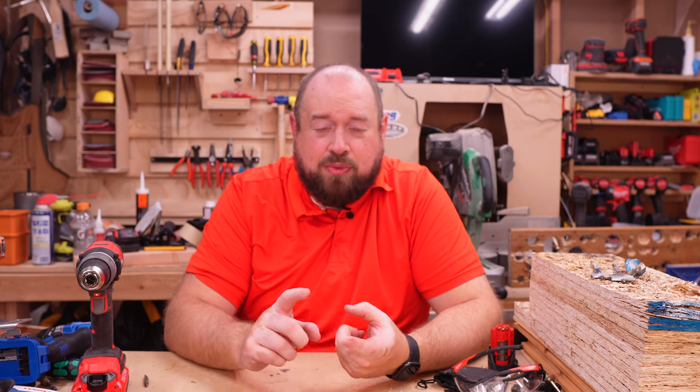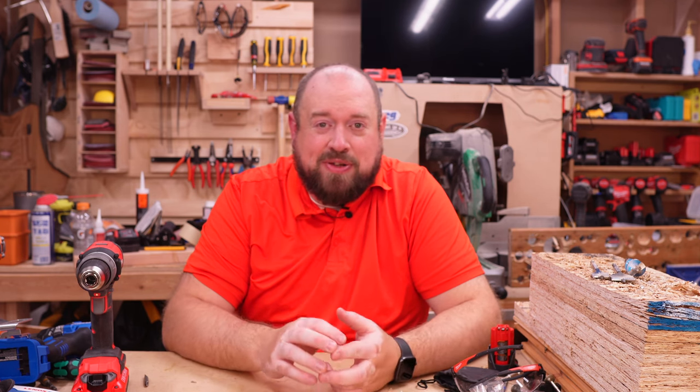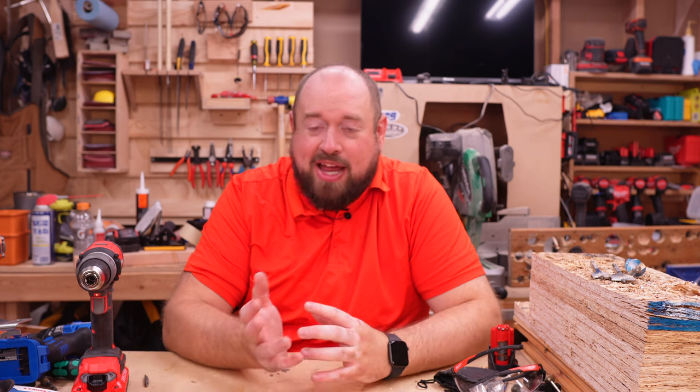At Home Depot there's a variety of different deals to choose from. You can get a $99 drill kit from Ridgid, Milwaukee, DeWalt, and Makita, and then you can actually get an $89 compact HP drill from Ryobi. So there are actually five drills to consider when you're looking at the deals at Home Depot.